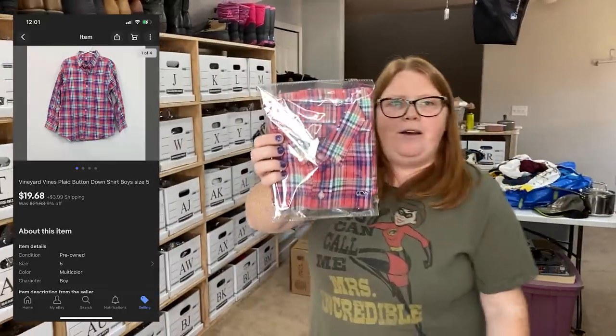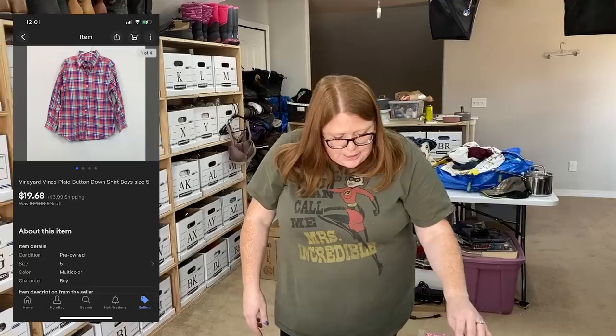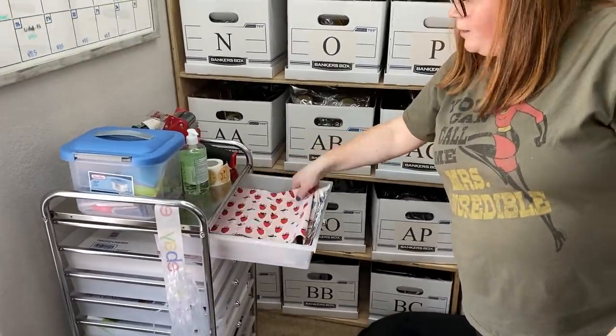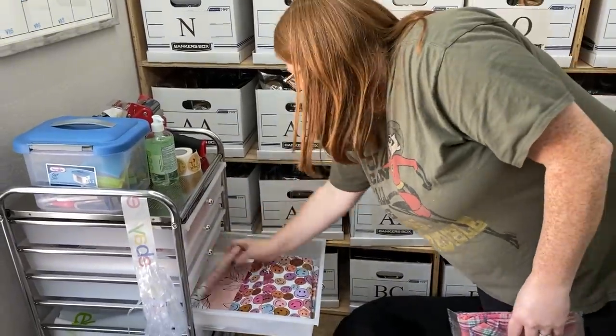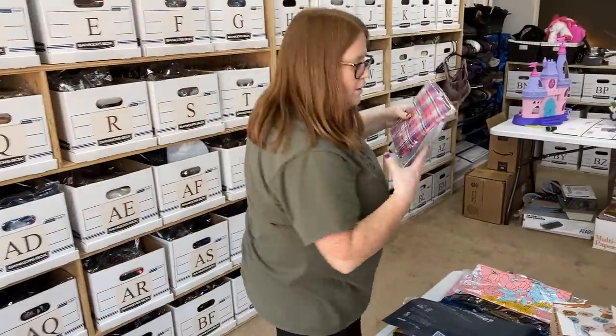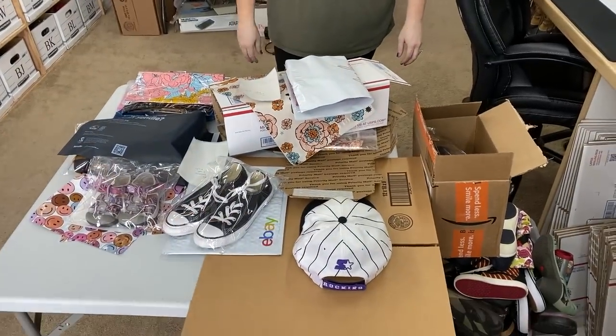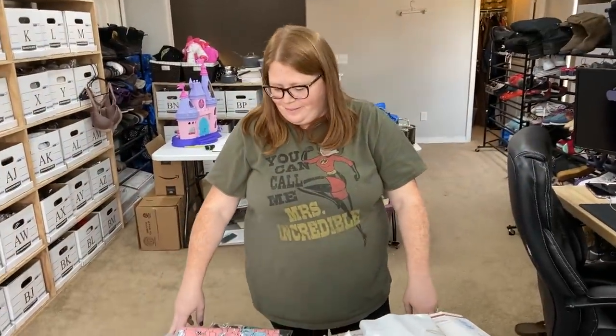The last sale today is a Vineyard Vines shirt — one of my son's. I don't remember where I got it, probably ThredUp or Kidizen, around $15 to $18. I sold it on eBay today for $19.68 plus shipping, so probably about breaking even. We'll just do an easy poly mailer for this one — maybe the 'Make Today a Great Day' one from Shipping Hip. Well, that's it — we're going to get everything packed up and be right back.